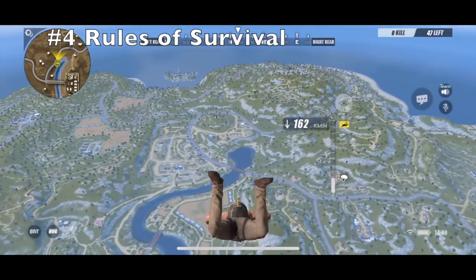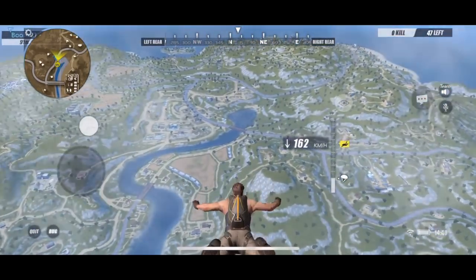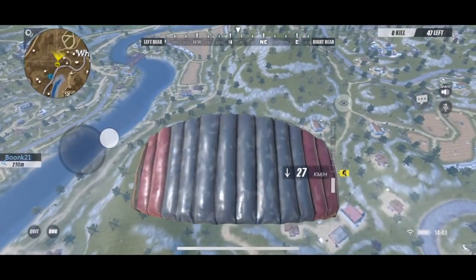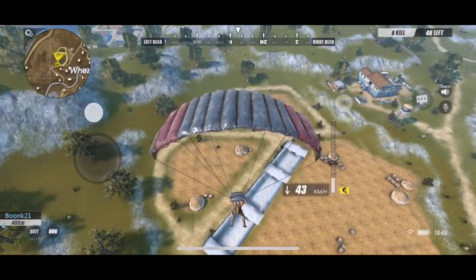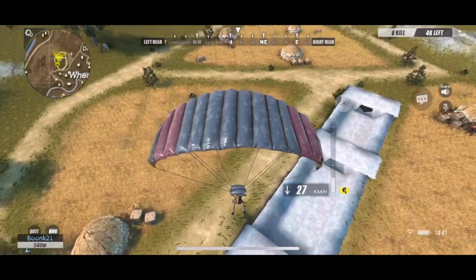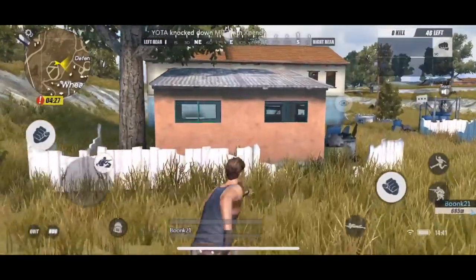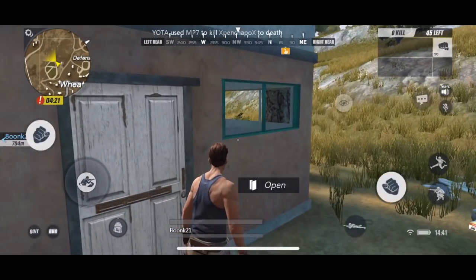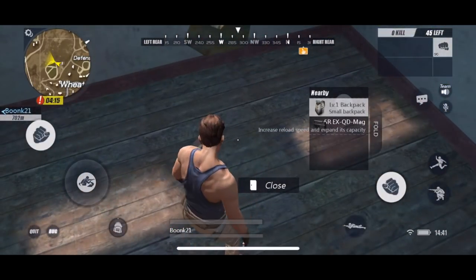At number four we have Rules of Survival. My main concern with this game is that the graphics aren't as good as they could be, but it outdoes itself in other areas. It's a massive open-map multiplayer game where you're running around finding weapons in houses. You can play in teams or by yourself and basically you've got to kill off all the other players. It's quite a fun game and it's really good on the iPhone X.